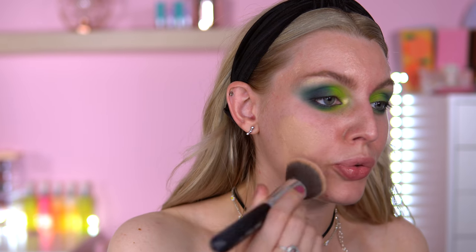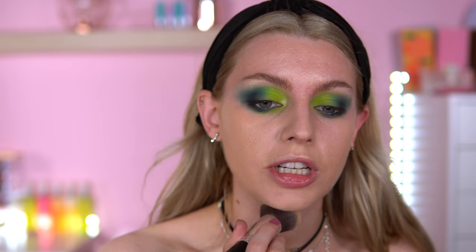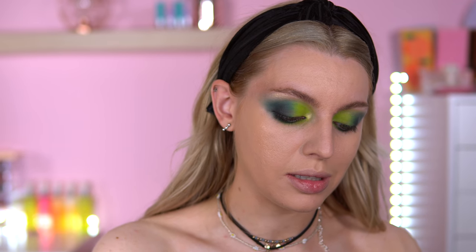Eyeshadow complete — I'm actually quite liking it. Now jumping into foundation: I'm using the CRC London Extraordinary Foundation in the shade Silk. I caught a cold recently — I think I picked something up at Creamfields — but I tested and I'm negative, so maybe it's just a cold. This foundation is coming up quite dark. For concealer I'm going with my Primark concealer stick in the shade Ivory, which I've been really liking at the minute.